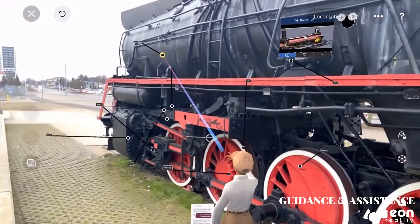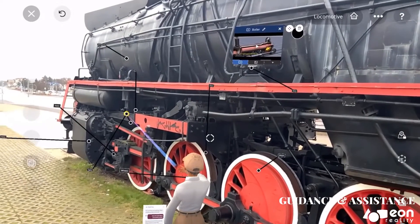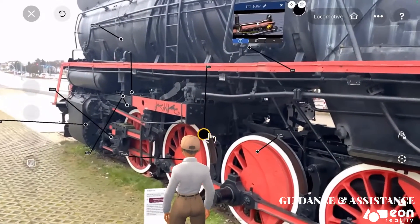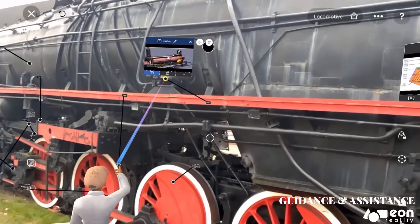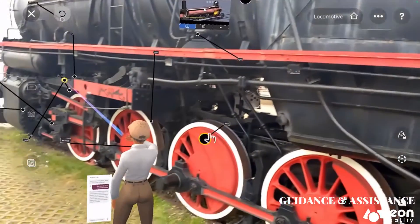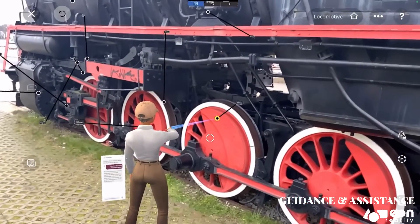The steam locomotive works by using steam to power the engine. The steam is created by boiling water in the boiler. The boiler is then used to power the engine, which turns the wheels of the locomotive.